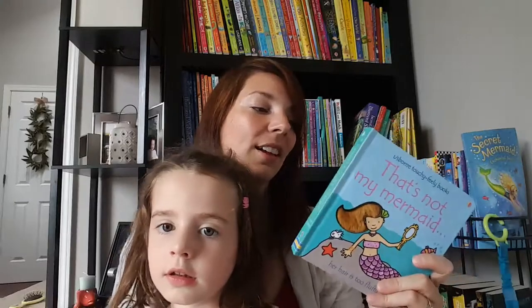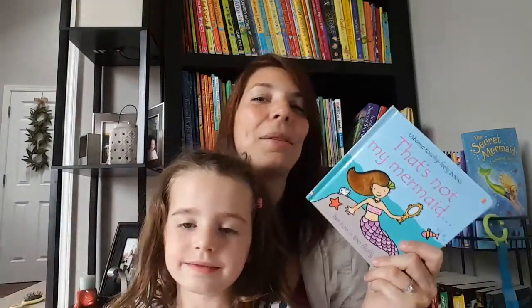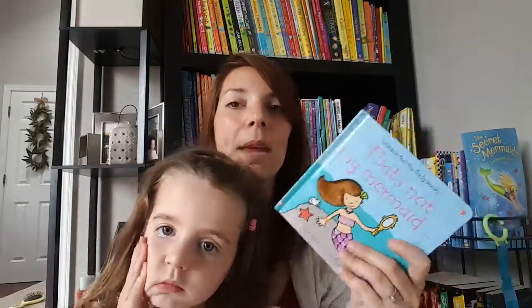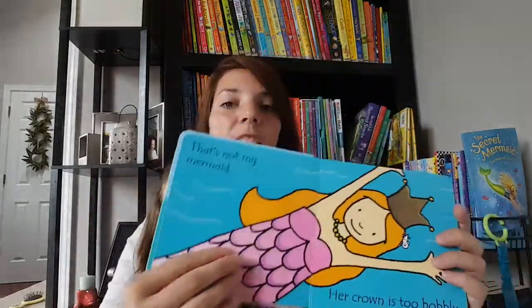This is our 'That's Not My' series. I love it. There are probably 40 or 50 different versions of this book — mermaid, meerkat, elephant, duck, pirate, princess, monster, and tons and tons of different ones. Each page has a different texture, so the front cover is fluffy.